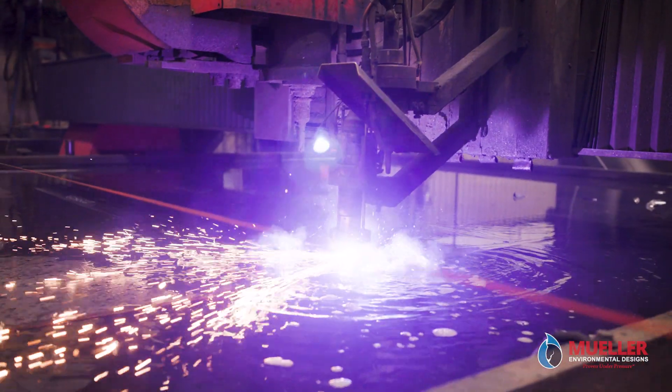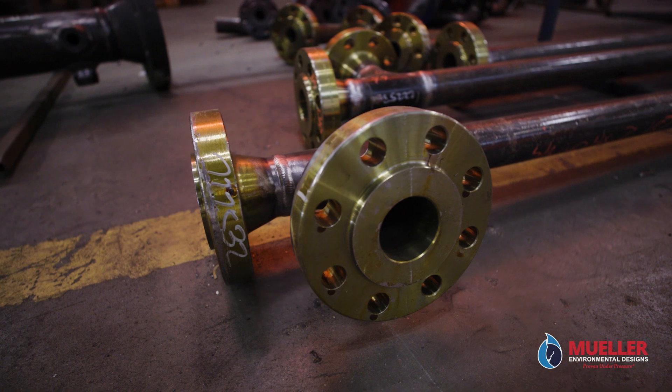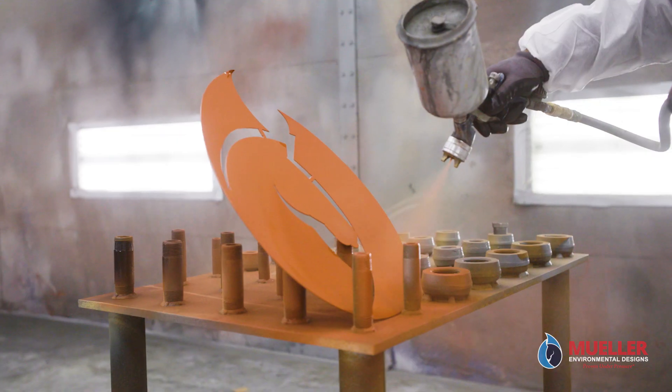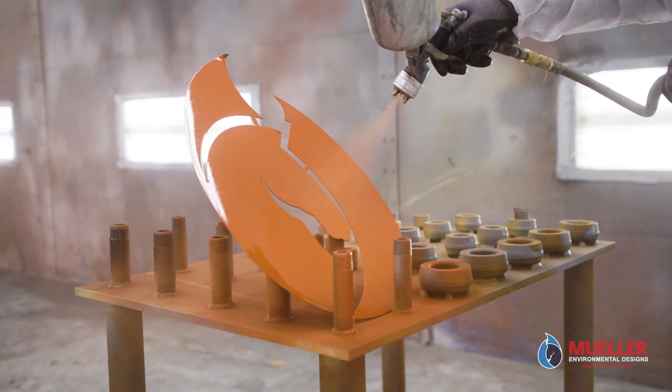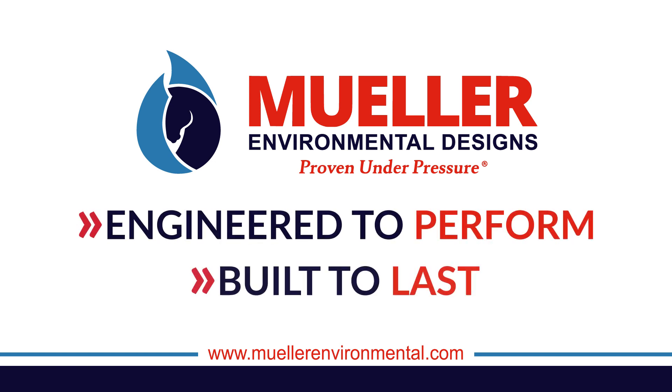As we continue to provide innovative solutions for natural gas operations and solve customer challenges, we put into practice our core mission to be the most trusted provider of innovative products and services to the natural gas industry. At Mueller, our products are engineered to perform and built to last.